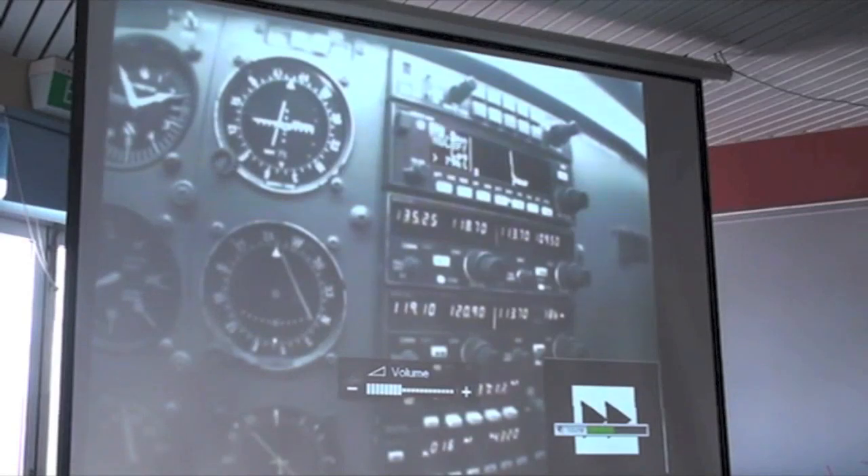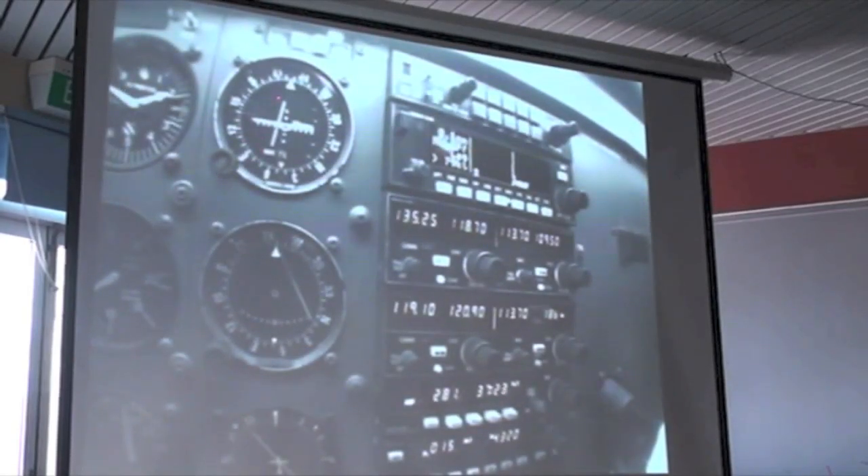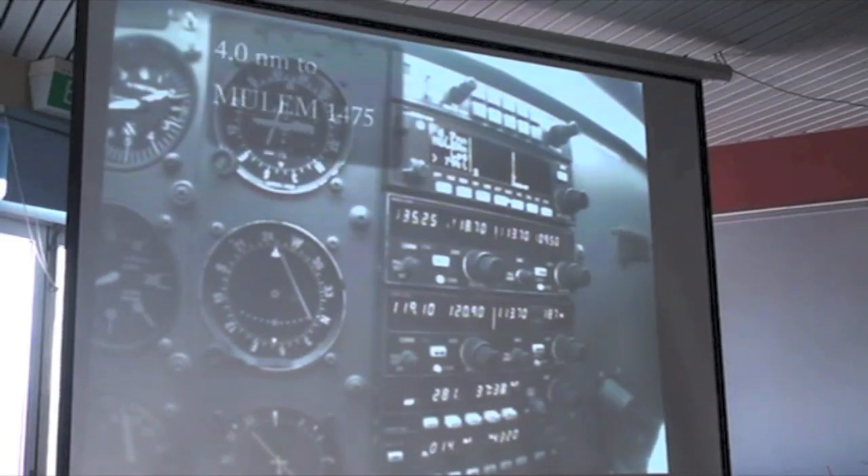I get a little distracted here and get off course - you can see the course deviation indicator moving off to the left. Once you're within the final approach segment, the accuracy of the instrument increases, so full-scale deflection is only 0.3 of a mile. That's not a huge deviation, but you'll see I gradually get it back on track.